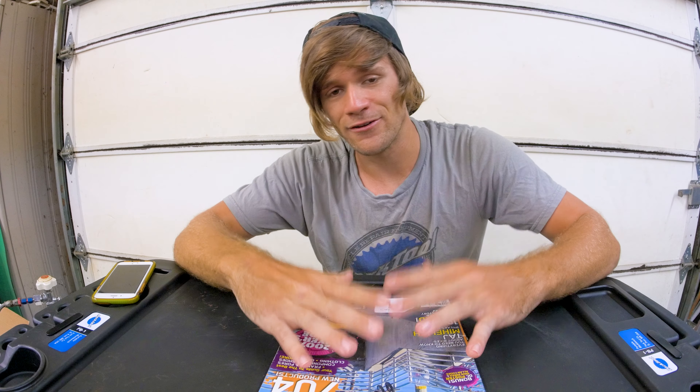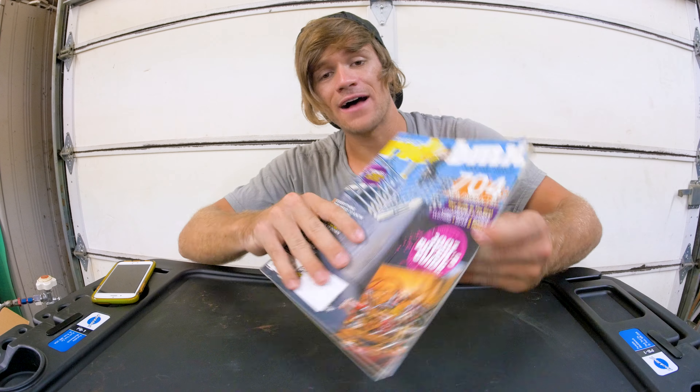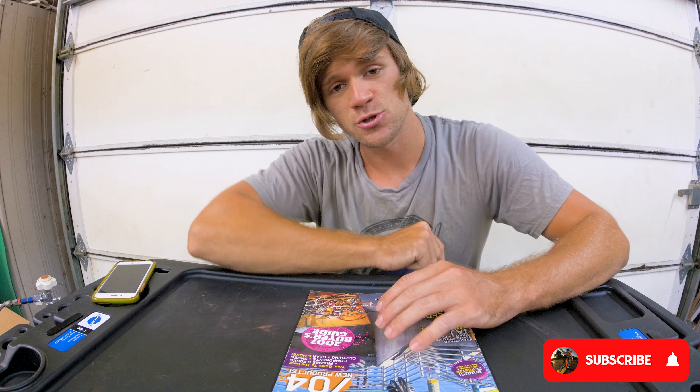I really enjoyed this walk down memory lane looking at all these different parts I had, wanted, and looked at in this exact magazine back in 2007. I hope you guys did as well. If you saw parts that you had back in 2007 on your bike, let me know in the comments — maybe even leave your bike check from 2007. That would be really cool. If you're new here, hit the subscribe button. Hopefully we'll see you tomorrow for another video — thank you all for being here and watching. Goodbye!